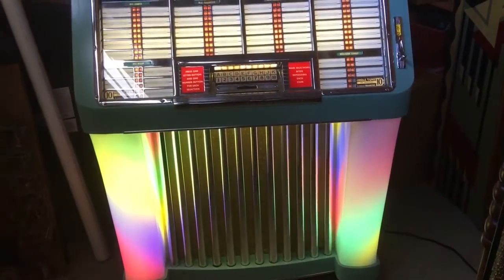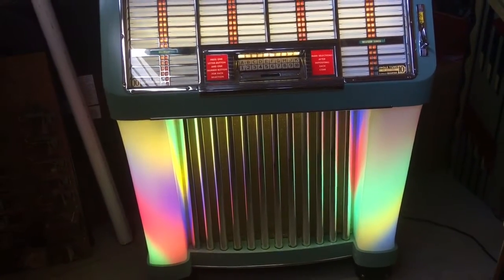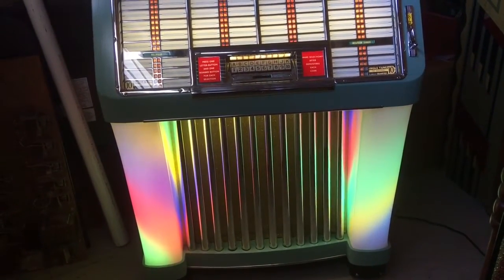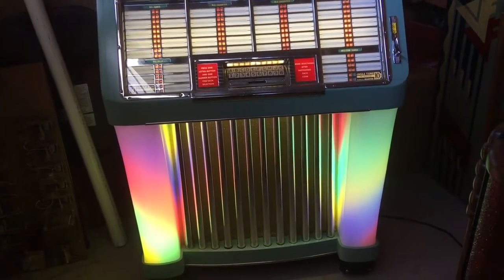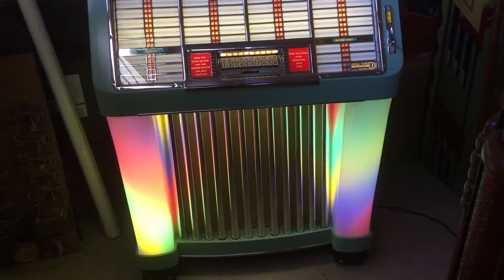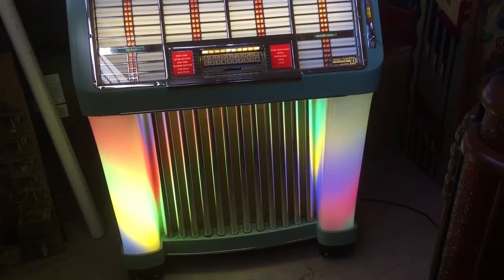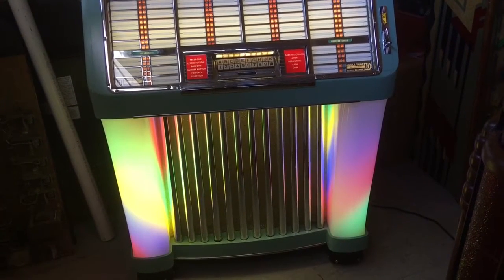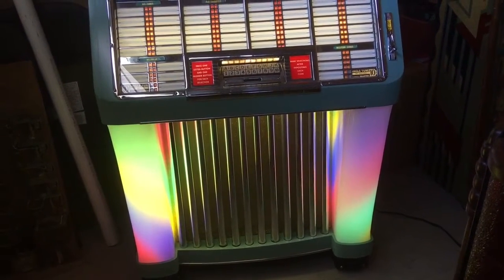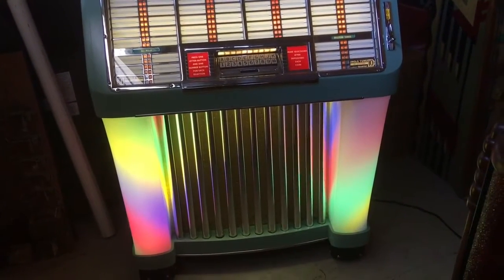Hey guys, welcome to my next video. This is Mickey from coinopnewyork.com. We buy jukeboxes all over the United States, so if you have a jukebox to sell, give me a call. I'm located in Rochester, New York — no distance is too far. Call me at 585-747-0605. We love vintage jukeboxes; we also refurbish and restore them.